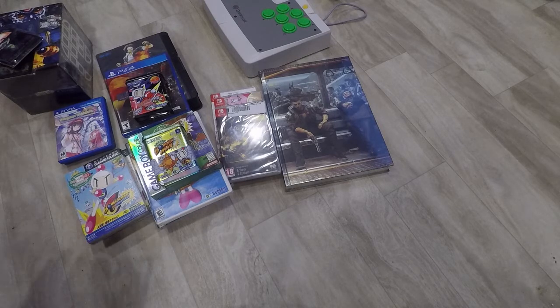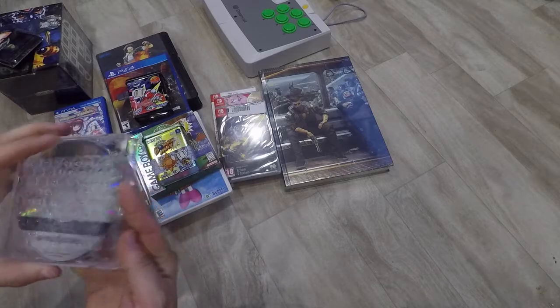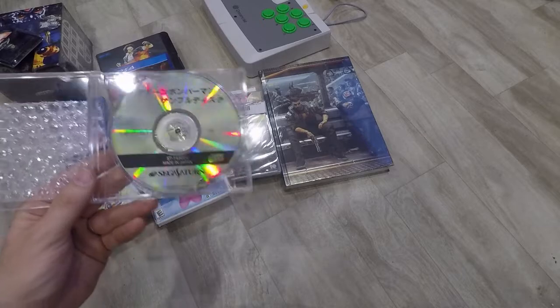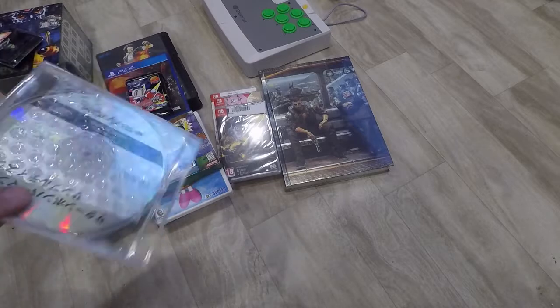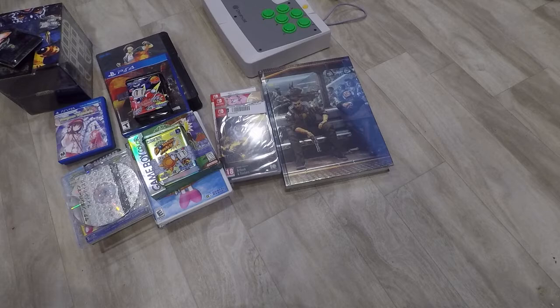I'm pretty sure Bomberman is going to eat this entire video. This is something I found online in Japan and just had to pick up — it was inexpensive and it means something to me. It's Saturn Bomberman as a demo disc — a not-for-resale demo disc. So it's the Saturn version of Saturn Bomberman in demo disc format; not the full game, but that's okay.